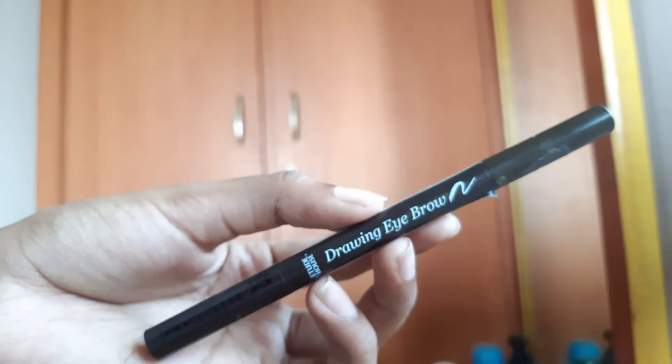Next, I will fill in the eyebrows. I will use an eyebrow pencil in a dark brown shade.